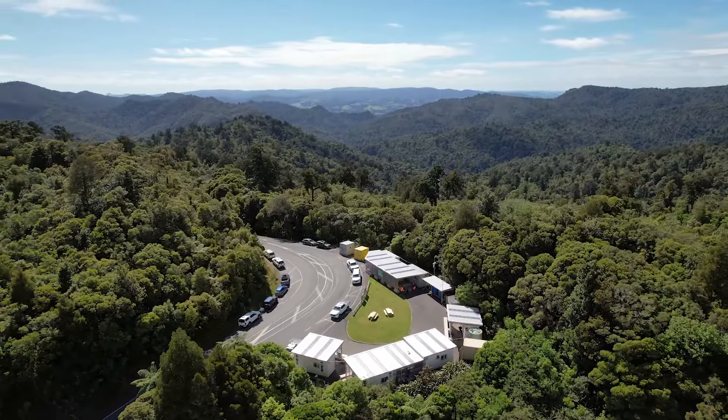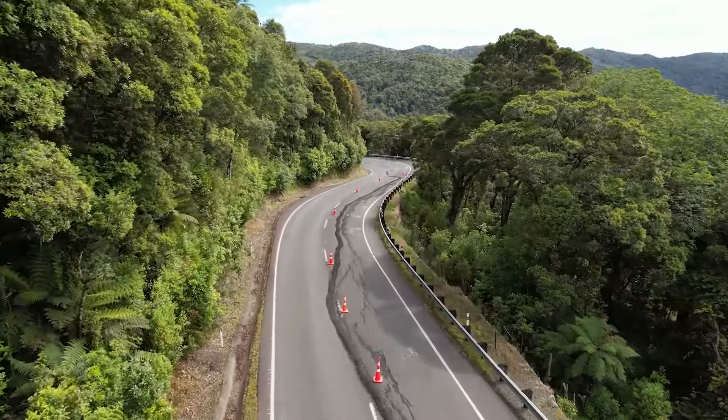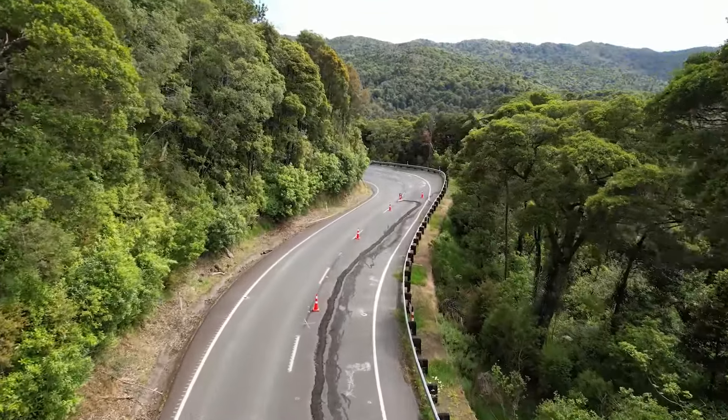This is slip A10. Here we'll install new anchors to stabilise and strengthen the existing gabion rock wall, visible to the right of the road, as well as tie it back into the mountainside rock.